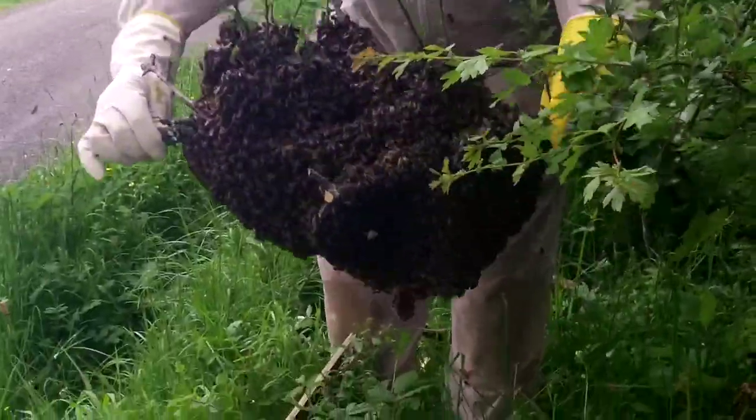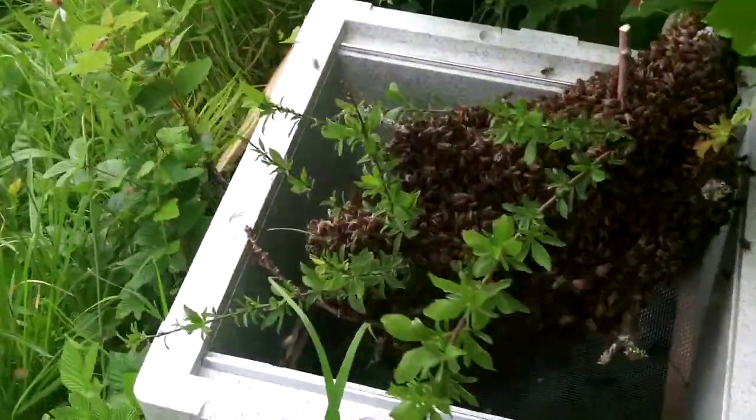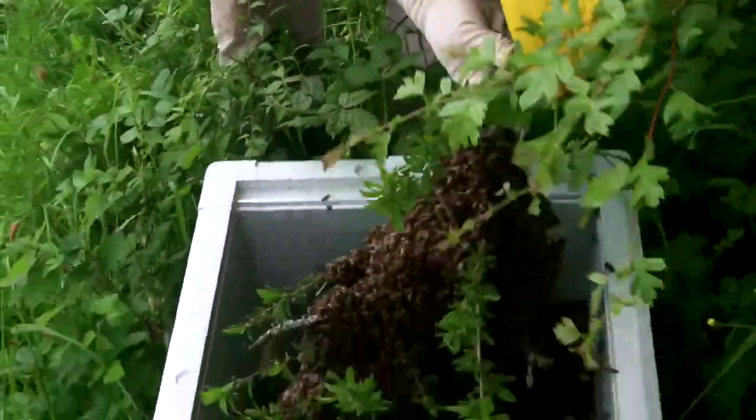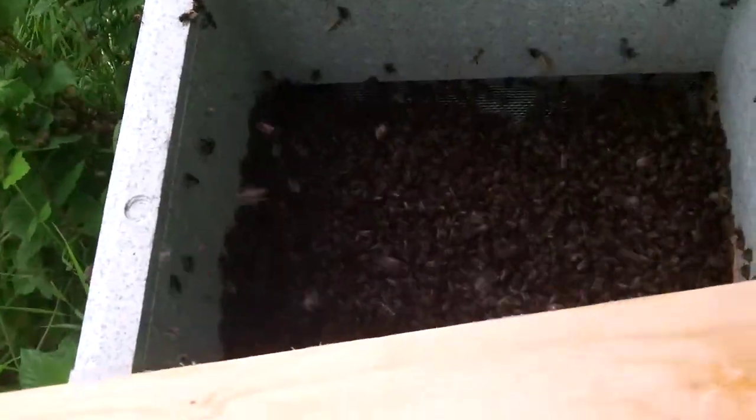And then just lay it in if you can. It won't go in there — it's too big to go in. What if we snip it, right? Hold that, I'm going to shake them in. I can't get that in there. Okay, yeah. Put top on.